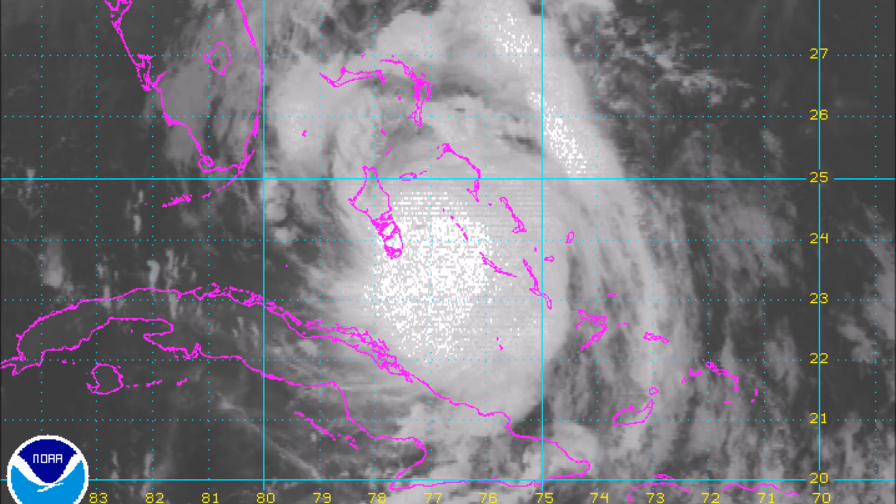Here you can see the visible imagery. From the looks of it, the center of the storm is just located off the coast of the Big Island in the Bahamas, possibly near Nassau as well, on its final approach to Nassau island.